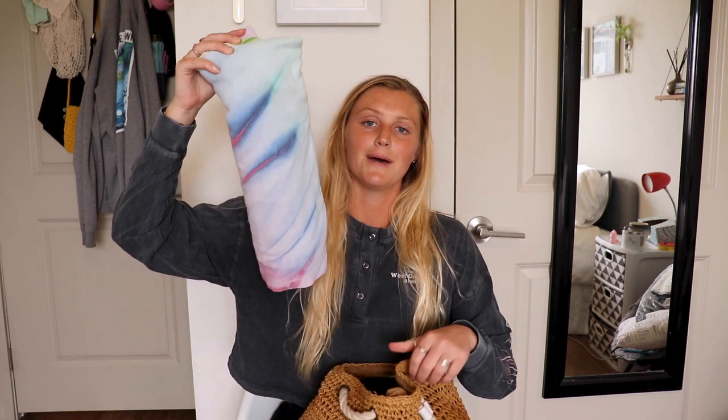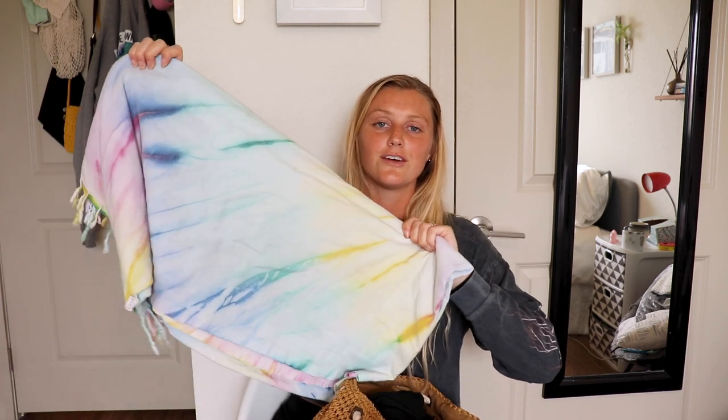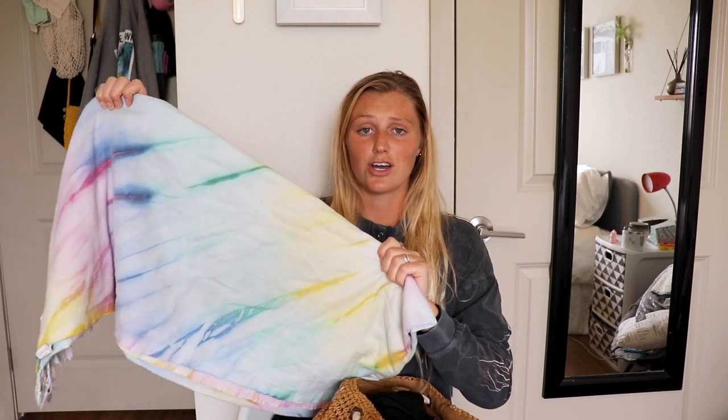In my beach bag I first always have my towel. This one is from the brand Sand Cloud — I love these towels, they're so great. This one is the cute colorful tie-dye one, it's an extra large, which is awesome — you can fit like two or three people on it. These towels are a little more expensive but they're super thin, you can roll them up really tight. And the brand donates 10% of their profits back to ocean life and helping the ocean and doing research.